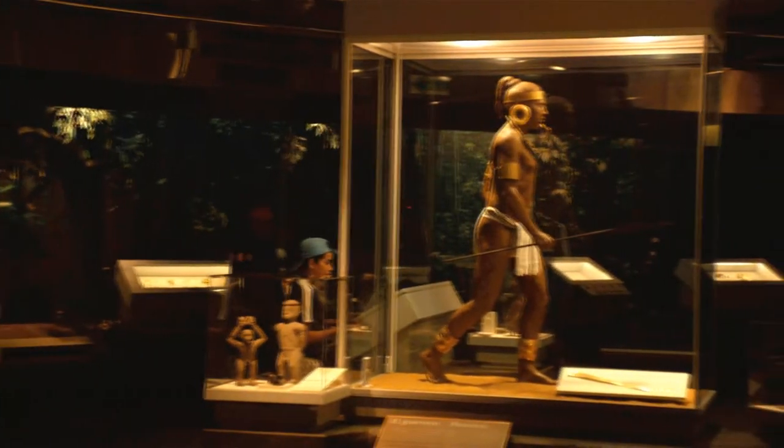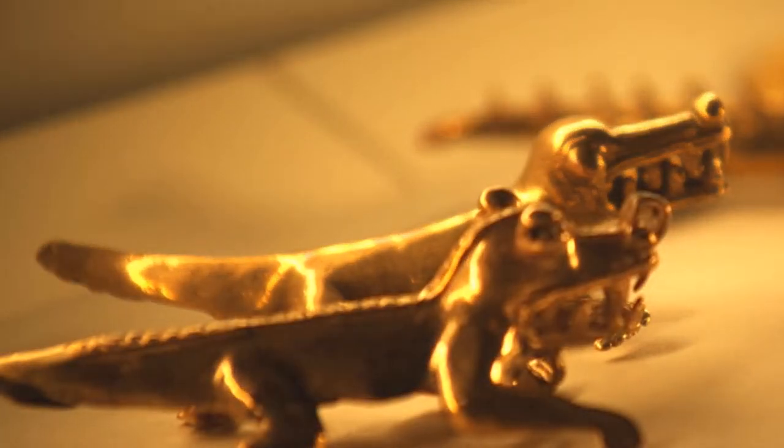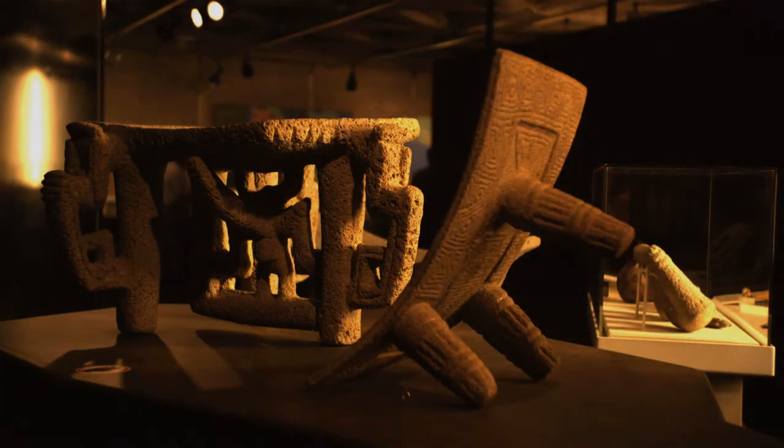More than 2,600 gold artifacts are on exhibit, including 1,600 pieces of spectacular Pre-Columbian gold work that date from 500 AD to 1500 AD.